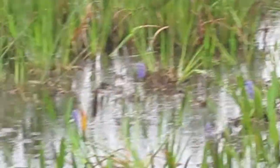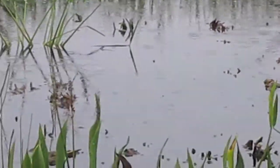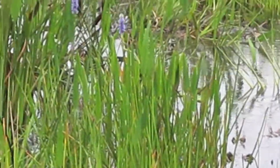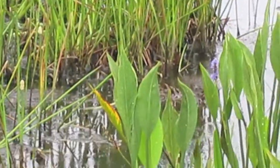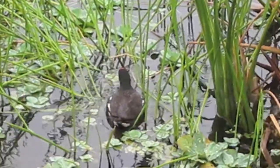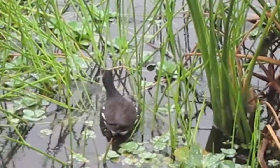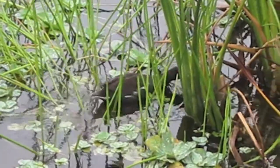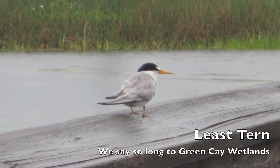I saw something else over here, so let's pan a little bit more — go a little lower. There we go. That's a little common moorhen. Okay, that's about it for Green Cay. That's a least tern. And now we're on to Wakodahatchee Wetlands.